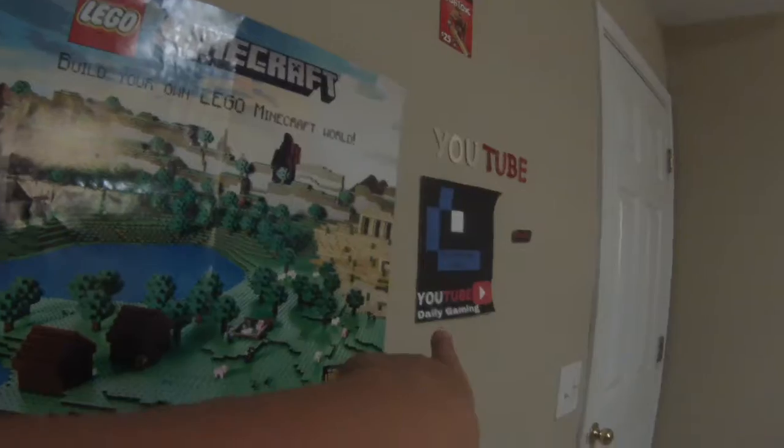Over here I have the YouTube logo with stickums just to make my office smell good. This is on the other side of my face cam. Right here is my Minecraft card — PC version — and then Roblox, a Lego Minecraft poster, a YouTube daily gaming card, and then YouTube right there and another recording sign.